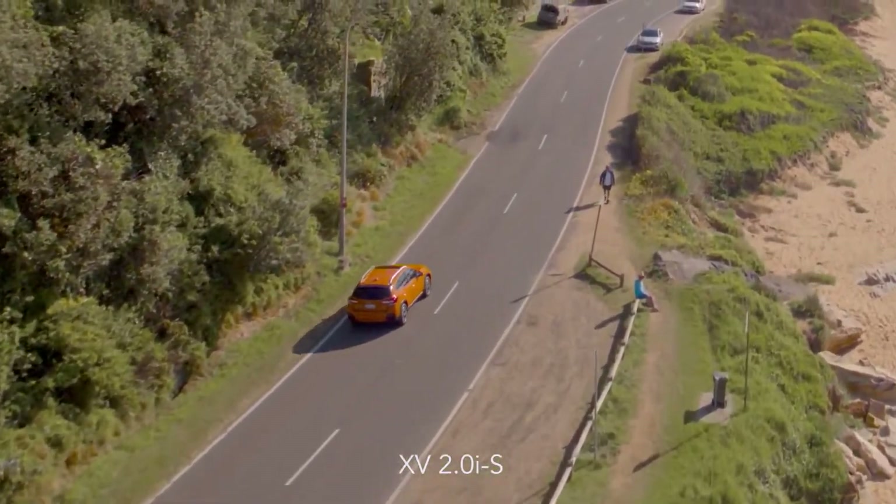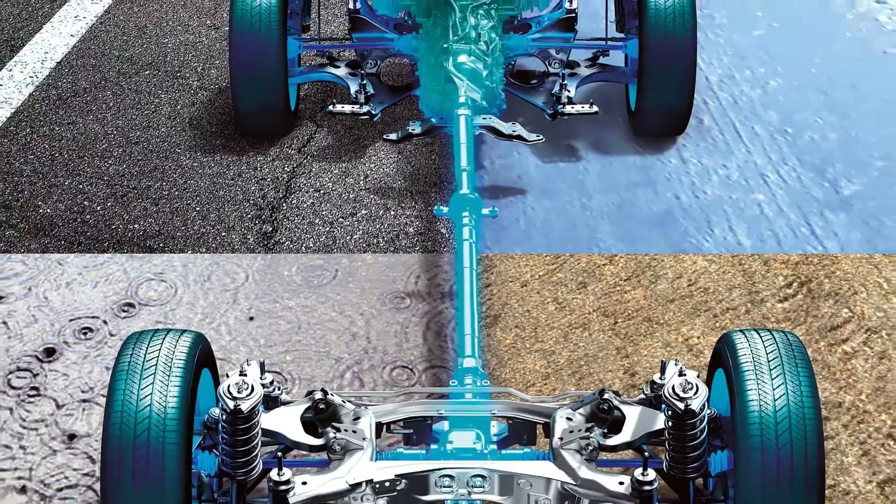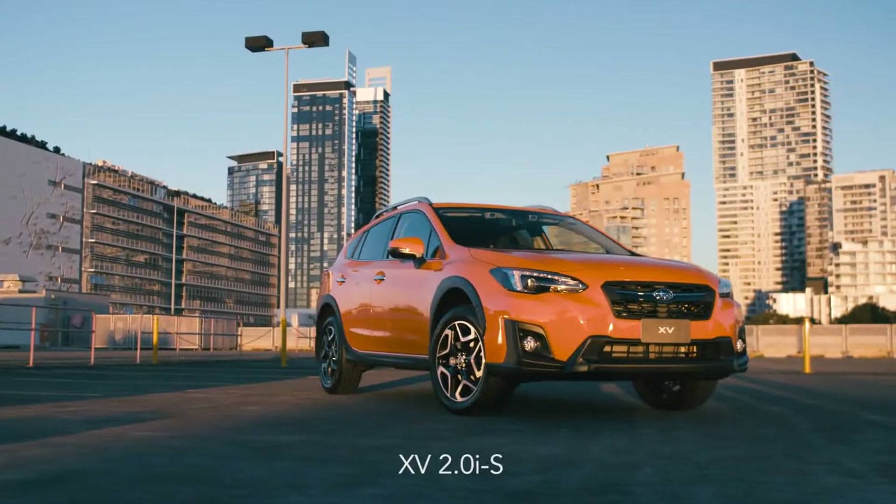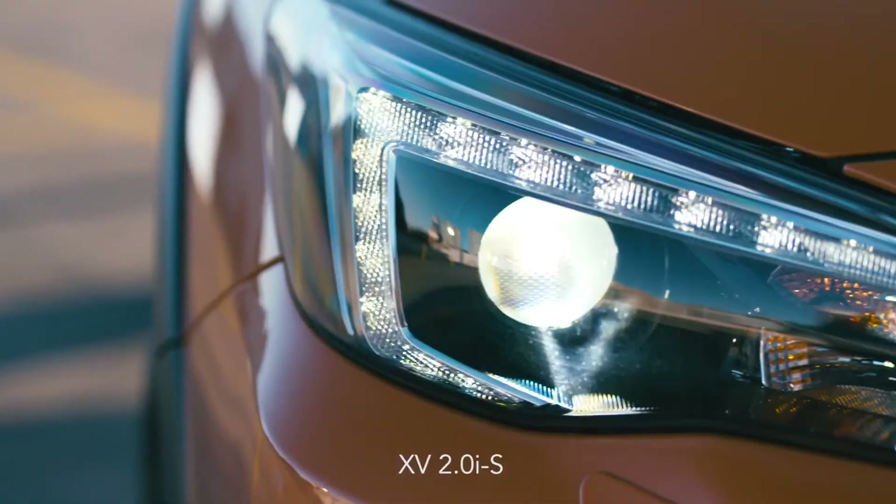The road manners are excellent. Whether it's on or off tarmac, the ride is absolutely superb. It really is very, very good — I can't emphasise that enough.